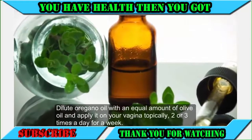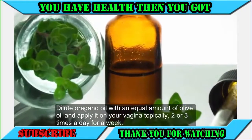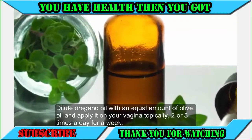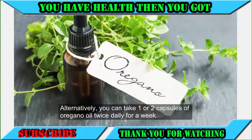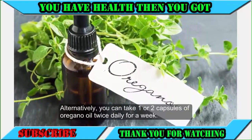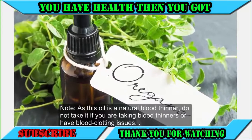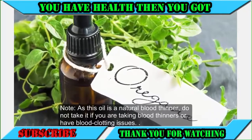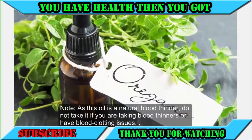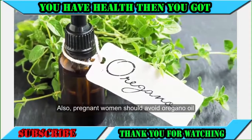Dilute oregano oil with an equal amount of olive oil and apply it on your vagina topically two or three times a day for a week. Alternatively, you can take one or two capsules of oregano oil twice daily for a week. Note: as this oil is a natural blood thinner, do not take it if you are taking blood thinners or have blood clotting issues. Also, pregnant women should avoid oregano oil.